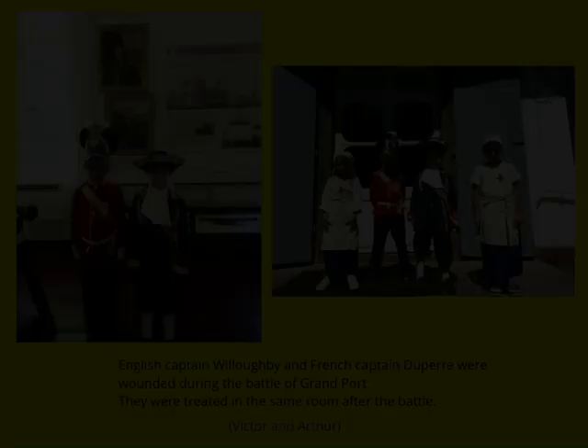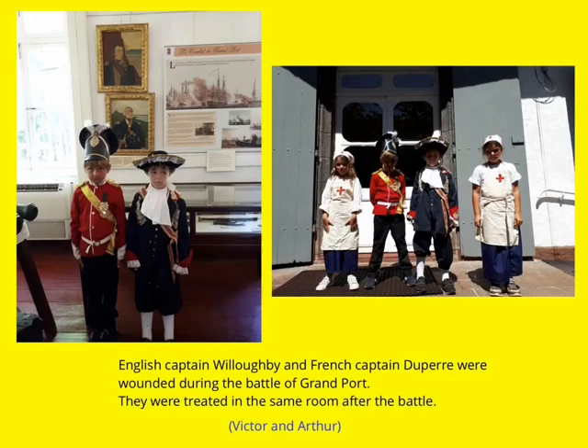We had lunch at Falaise Rouge and visited the Maber Museum. English Captain Willoughby and French Captain Jupiter were both wounded during the Battle of Grand Port and were treated in the same room after the battle.